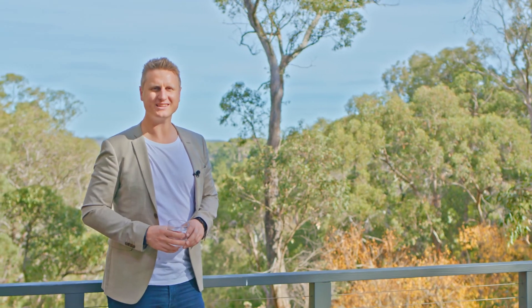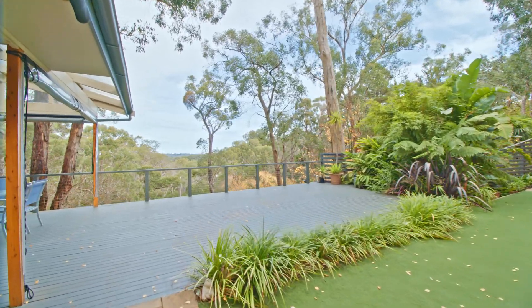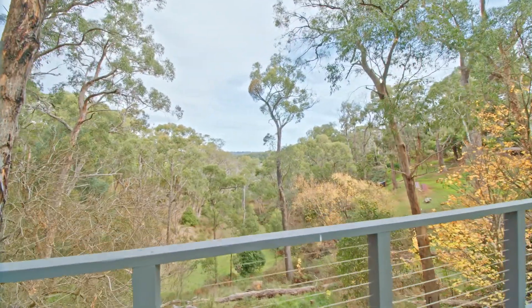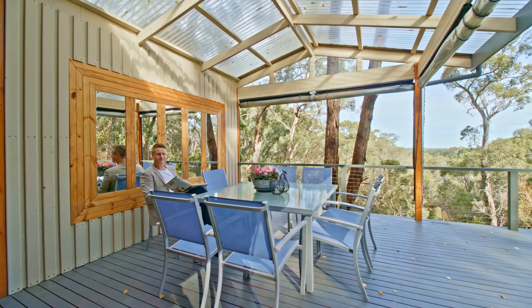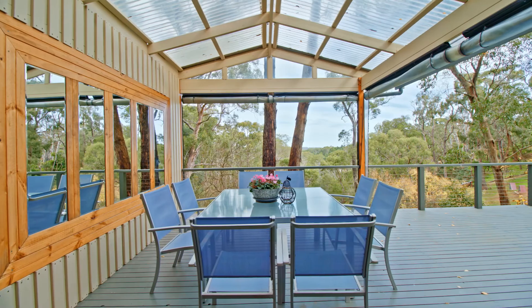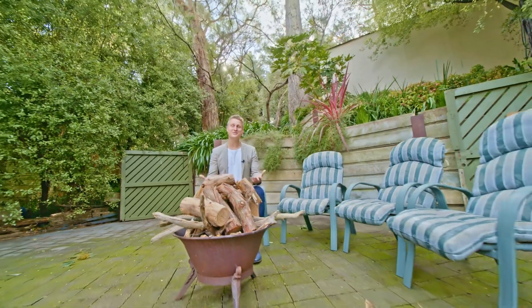Or maybe it's time for a drink on the deck. Or maybe just chill out on the covered area. Or maybe toast some marshmallows amongst all of this greenery.